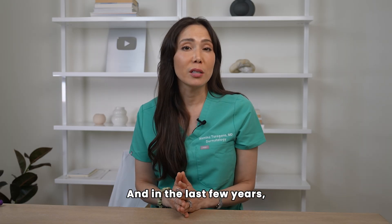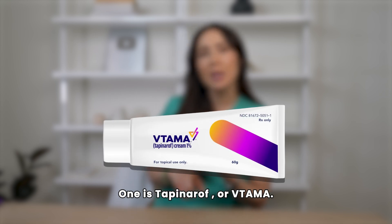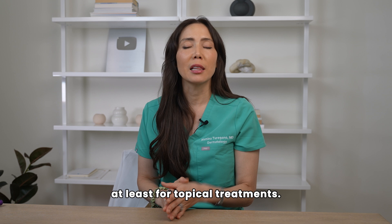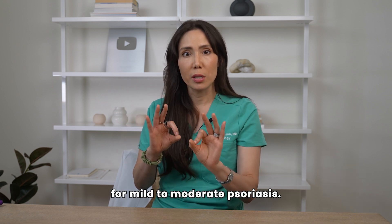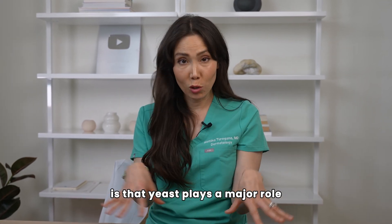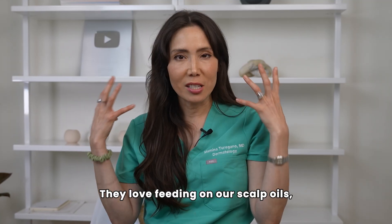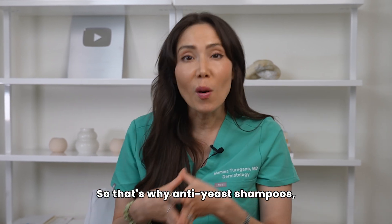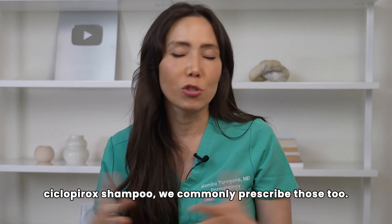In the last few years, we have two other non-steroidal topical anti-inflammatory options: Tapinarof, or Vtama, and Roflumilast, or Zoryve. One thing most people don't realize is that yeast plays a major role in scalp psoriasis. We have a ton of Malassezia yeast that live on our scalp — they love feeding on scalp oils, and in people with psoriasis, this can trigger inflammation and flares. That's why anti-yeast shampoos like ketoconazole and ciclopirox are commonly prescribed too — they reduce the yeast load and calm the scalp.